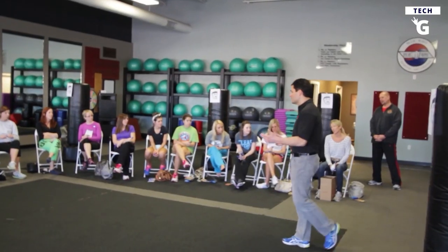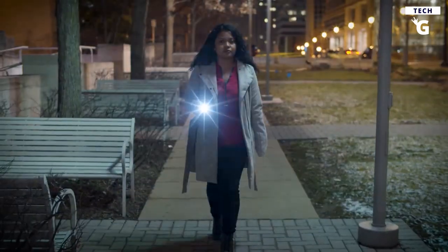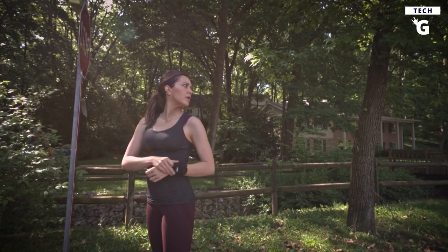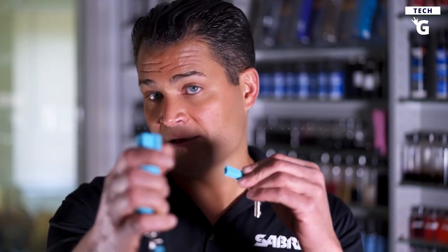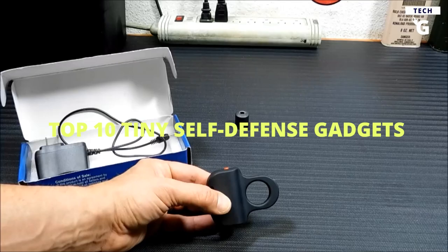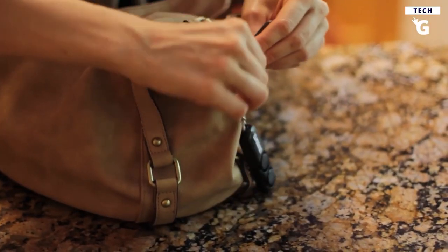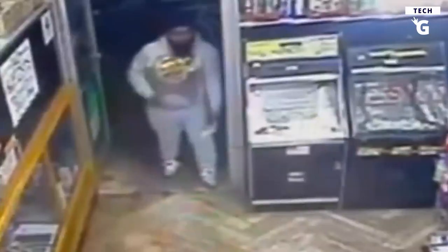Are you concerned about your safety in today's world? With violent crimes on the rise, it's important to be prepared for any situation. Whether you're out running errands or just taking a walk, a potential threat could be lurking around the corner. But don't fear — with our top 10 tiny self-defense gadgets, you can have peace of mind knowing you're equipped to protect yourself, your family, and your valuables.